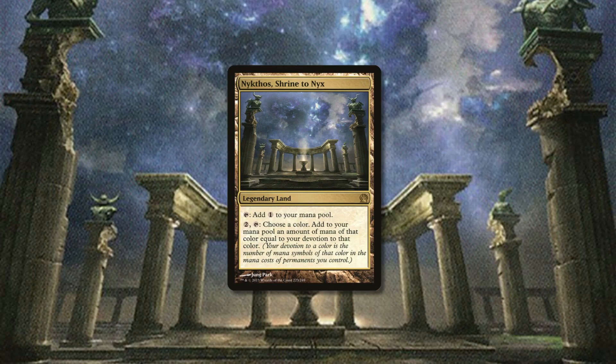Number three is Nykthos, Shrine to Nyx. This card has actually only been printed once, in Theros, and while it was on the list, list reprints don't really count since those cards are hard to find and won't significantly impact value. It's about $30 at the cheapest right now. It's a really solid land useful in many Commander strategies, and would benefit significantly from a more accessible reprint. You could also make special variants of it, which should work out for everybody.